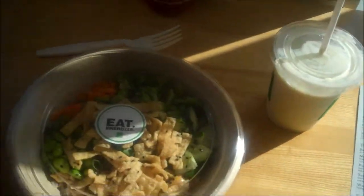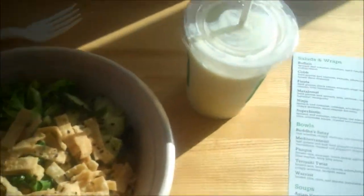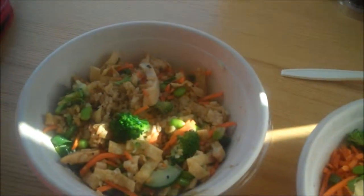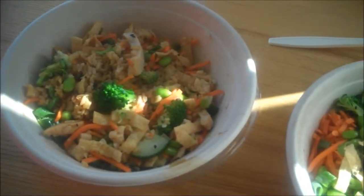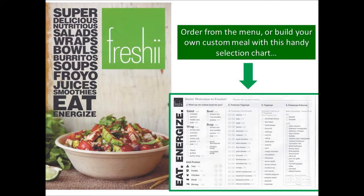Here we have my teriyaki noodle bowl — all freshly prepared in front of me — and my smoothie, and there's my assistant Shirley's, and she's enjoying hers as well. And our menu, which we'll show you more of. Shirley will get copies of these for people and show how we can customize it and have a great healthy lunch — a lunch that tastes great but is also healthy.